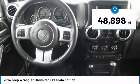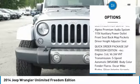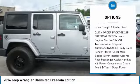Oscar Mike badging, running boards, blacked-out 17-inch alloy wheels with LT315/70 Nitto all-terrain tires with great tread.